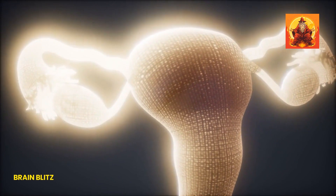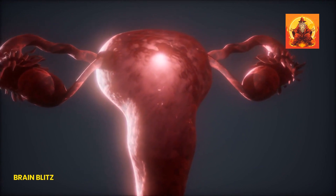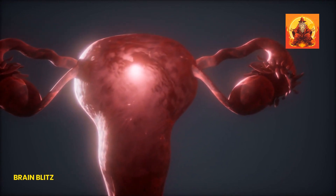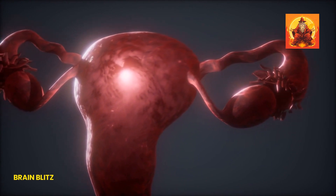Speaking of the clitoris, this little powerhouse plays a starring role. Packed with nerve endings, it's a pleasure center for many women, just like penile stimulation for men. And surprise — the clitoris is more than meets the eye. It has a whole internal structure that's pretty much like, you guessed it, the penis.